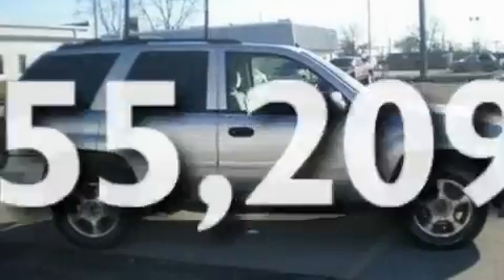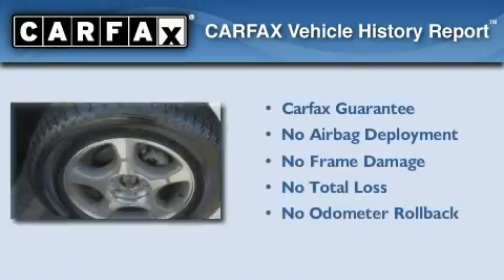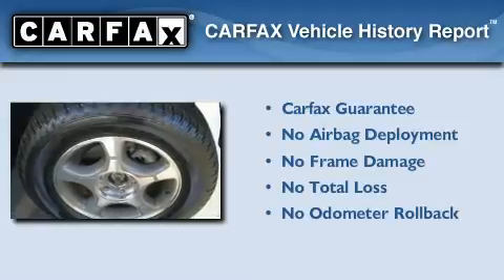This vehicle has fewer than 56,000 miles on the odometer. Not to mention that this Chevrolet qualifies for the Carfax buyback guarantee.